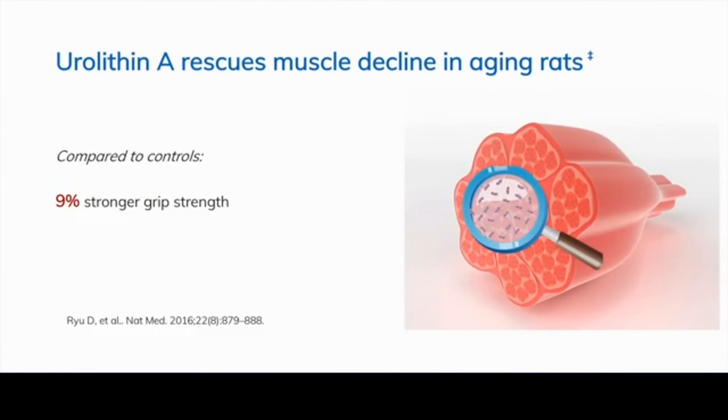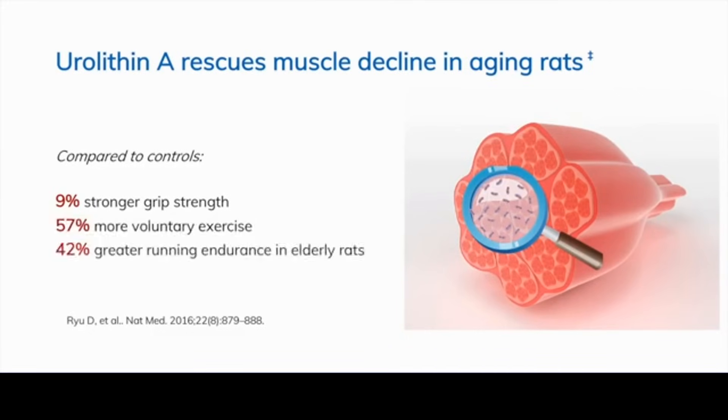In one study, rats received urolithin A for six to eight months and exhibited increased muscle strength much greater than controls, with a nine percent increase in grip strength as well as a significant increase in voluntary physical activity. The study also showed an increase in endurance in elderly animals receiving urolithin A compared to controls, and a 65 percent increase in running capacity in young animals. These findings were quite compelling.